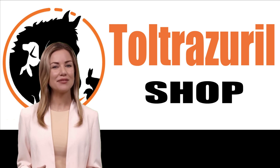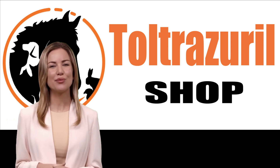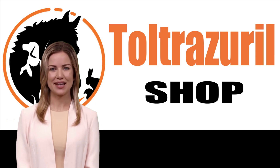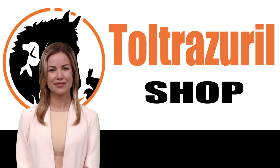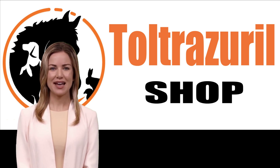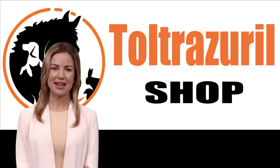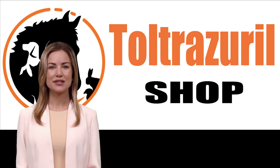If you notice any of these concerning signs in your pet, it's crucial to take action promptly. We provide a comprehensive range of effective products including our Fenbendazole 10% Liquid Dewormer and the Ivermectin Drenched 0.8%, specifically formulated to combat these insidious parasites. Fenbendazole 10% Liquid Dewormer is renowned for its potency in tackling various parasites, while the Ivermectin Drenched 0.8% is a trusted choice for addressing gastrointestinal issues. Learn more about these products on our website.